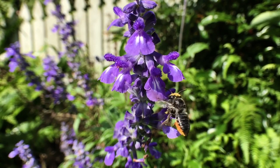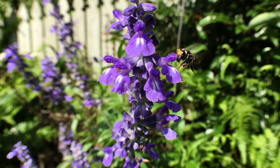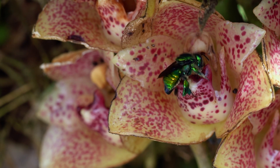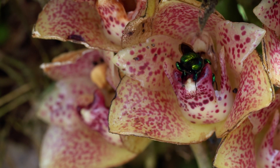Most plants make their nectar easily available. However, some have designed much more complex dating strategies. For example, one type of South American orchid temporarily traps its guests and glues pollen onto their backs.